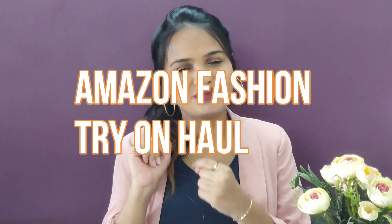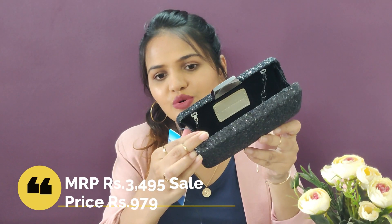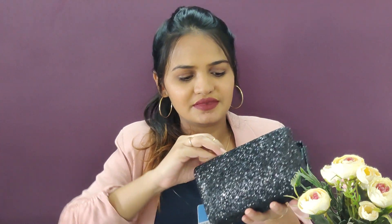Without any further ado, let's jump right into the video. The first product is this beautiful, shiny, glittery clutch from Lino Peros. This is how it looks from inside. It's a small clutch and it will go really well with ethnic wear — that is why I actually bought it. It also has this slim chain inside, so you can hang it or carry it in your hands.